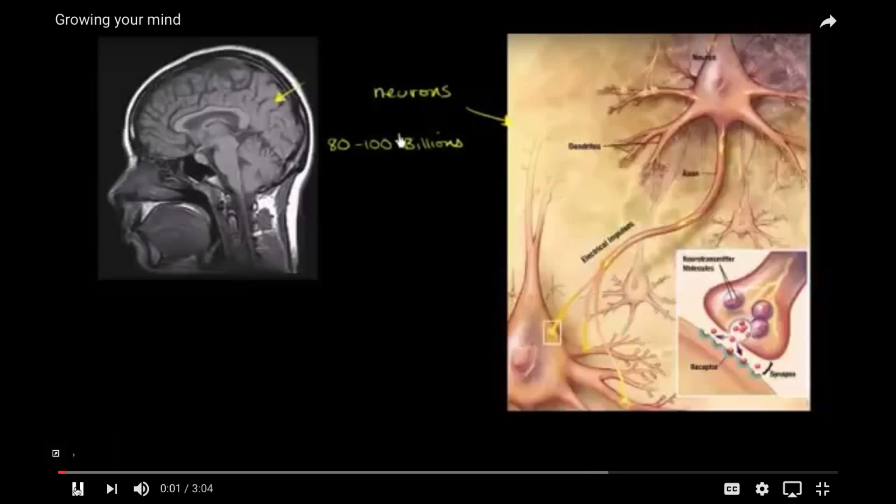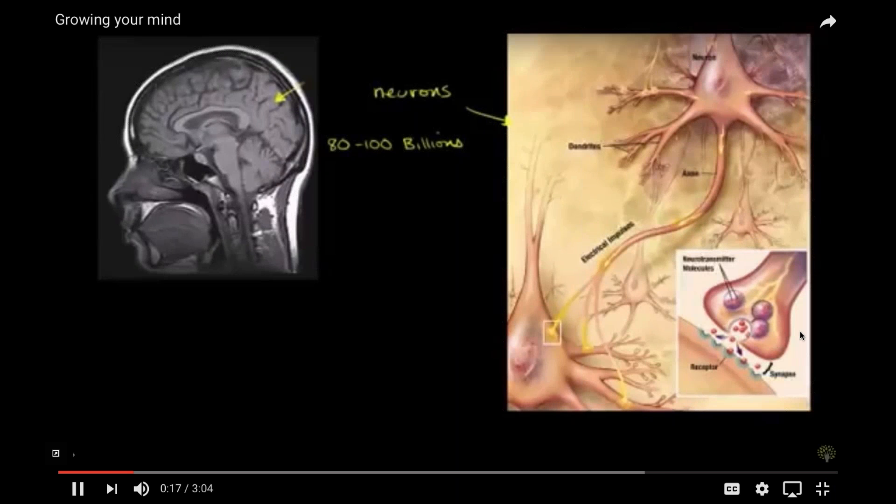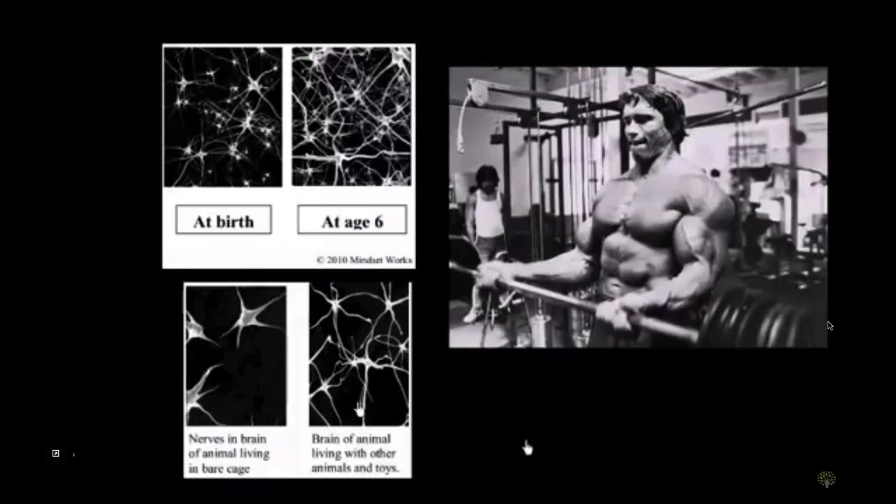What determines our intelligence? One school of thought is that you're either born with it or you don't have it. But it turns out there's actually been a lot of research on this in the last few decades, and the answer is pretty clear: your intelligence can actually be changed. What researchers have taught us is that our brains are a lot like a muscle. You can grow your muscles by going to the gym and doing exercise, straining your muscles — and we see that exact same thing with the brain. Here are a couple of examples.